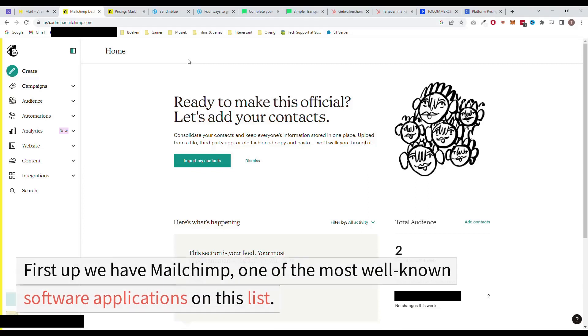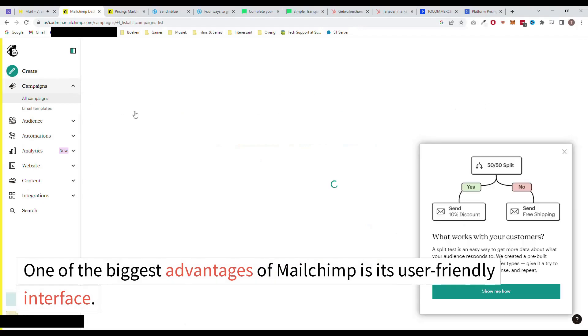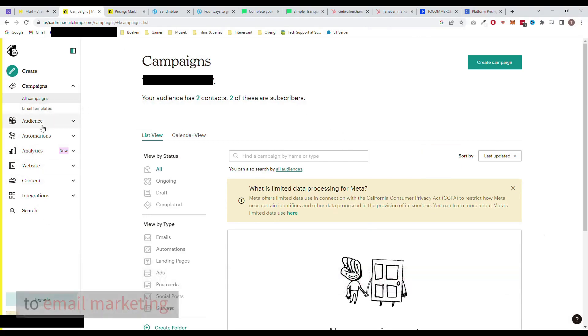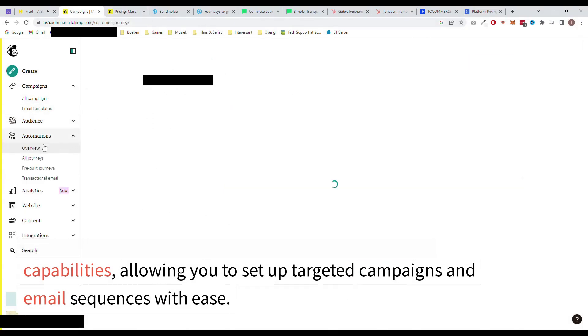First up, we have MailChimp, one of the most well-known software applications on this list. One of the biggest advantages of MailChimp is its user-friendly interface. It's easy to navigate, making it perfect for beginners who are new to email marketing. Additionally, MailChimp offers a variety of automation capabilities, allowing you to set up targeted campaigns and email sequences with ease.